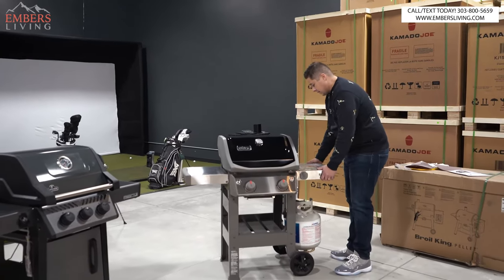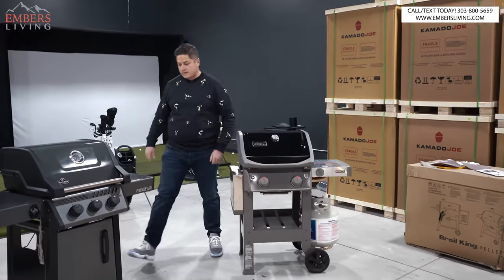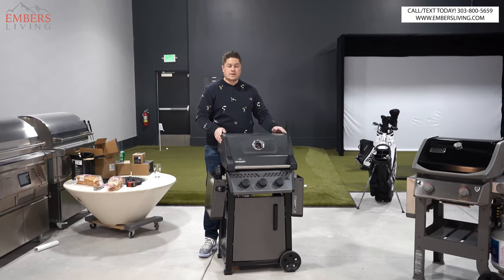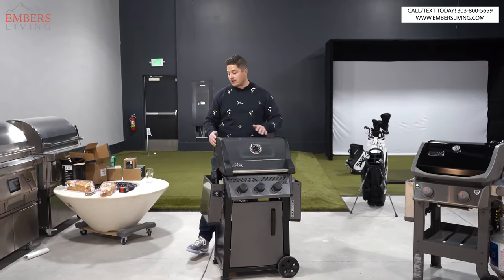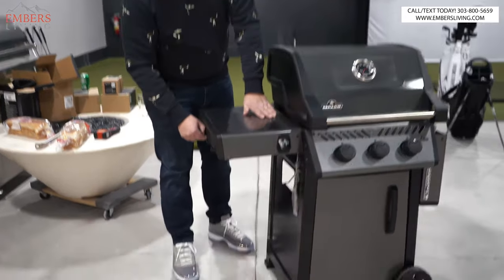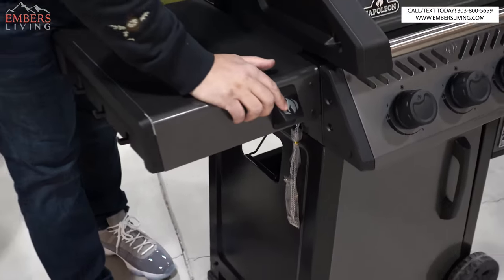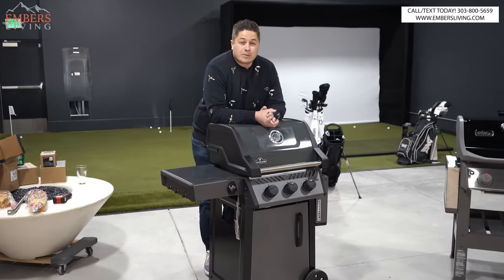Side shelves: on the Weber, only one side retracts. On the Napoleon, both sides retract, which is nice if you're in a compact space — you'll save space when tucking it away. Both grills have little tool hooks on the sides. And the only reason you should buy the Freestyle — the one and only reason — is this bottle opener right here. Just kidding. But it is a pretty nice little feature.